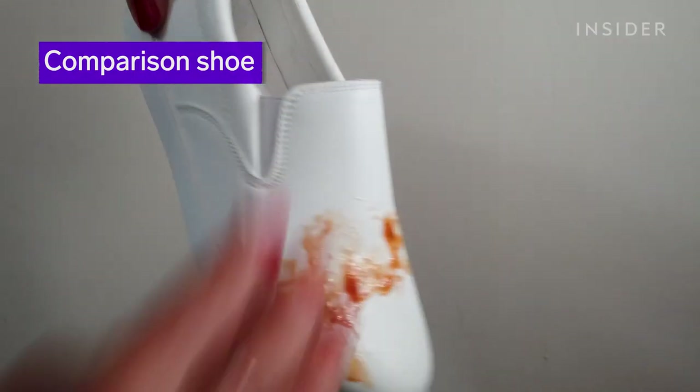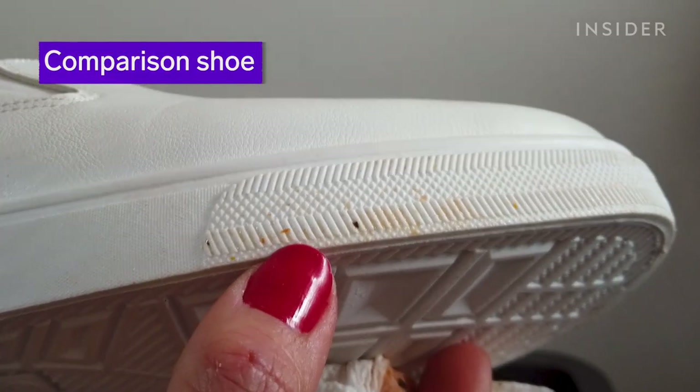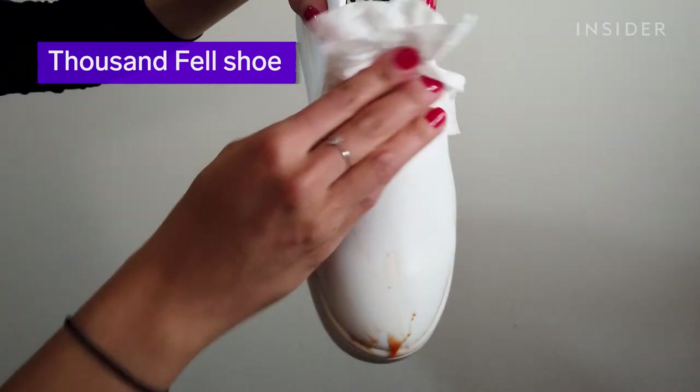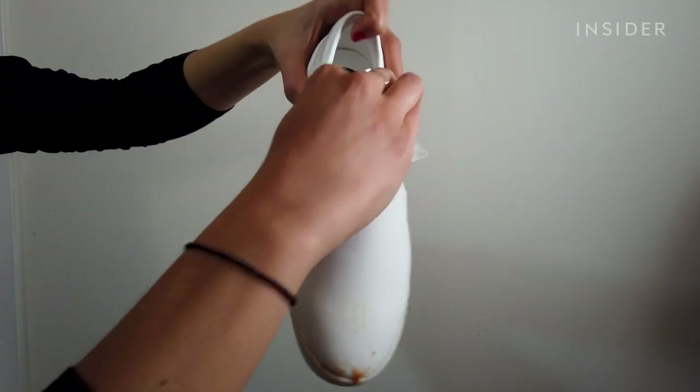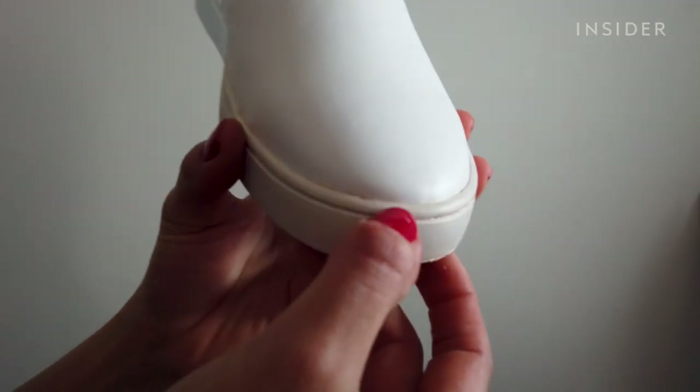I'm gonna test against sauce stains too since I cook a lot. I see some staining on the body and sole of the comparison shoes. The sole of the Thousand Fell shoe also struggles to resist pasta sauce, but the body looks fine.